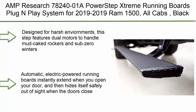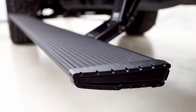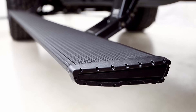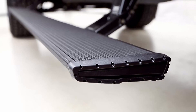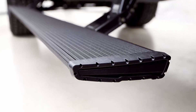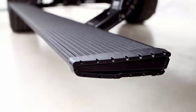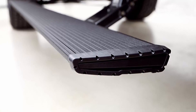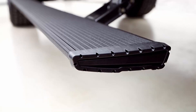Top 5: AMP Research 78240-01A PowerStep Xtreme Running Boards, plug-and-play system for 2019 Ram 1500, all cabs, Black. Designed for harsh environments, featuring dual motors to handle mud, caked rockers, and sub-zero winters. Features an aggressive design for extreme traction and bold style. Automatic electric-powered running boards instantly extend when you open your door, then hide safely out of sight when the doors close. Includes low profile integrated LED light system. High strength die cast aluminum components with maintenance-free self-lubricating bushings for all-weather performance. 600-pound capacity per side.